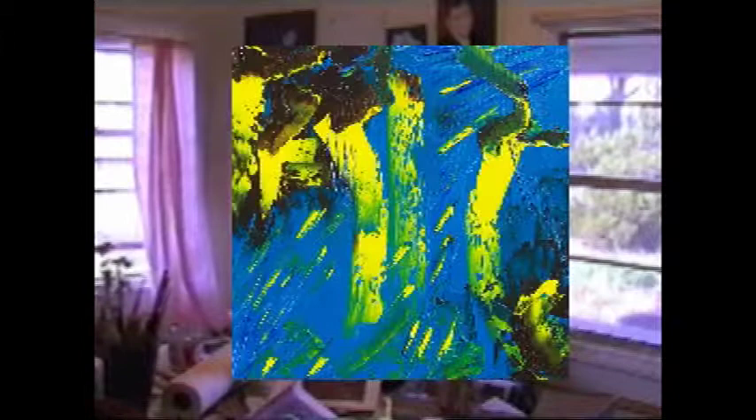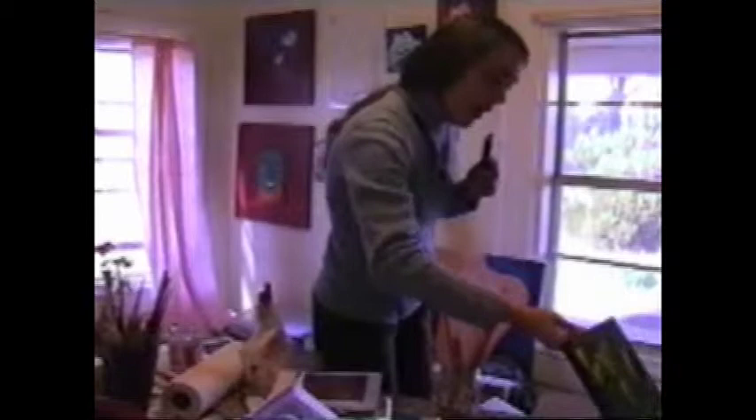I've been working on a series of abstract paintings, 8x8 and 8x10, and this is the last one — I finished this today. Everything is oil, oil on canvas.